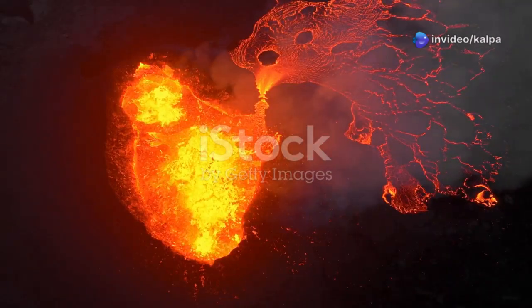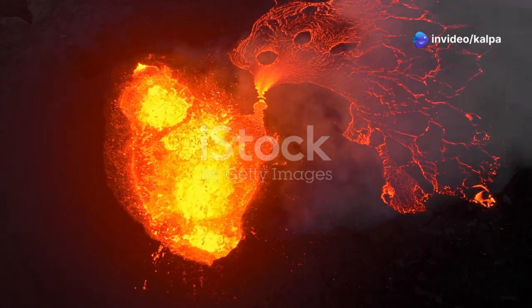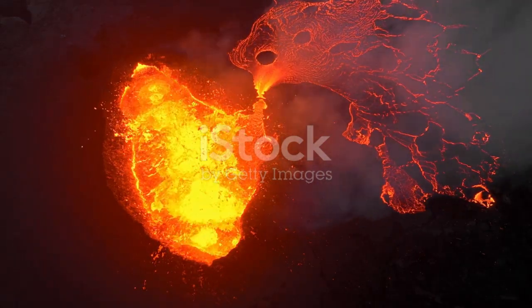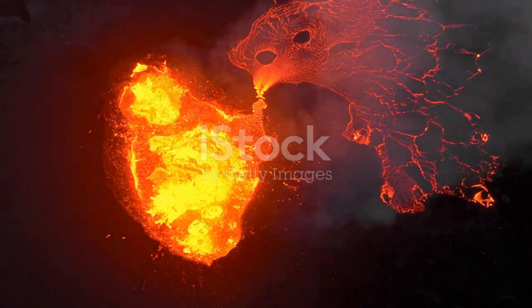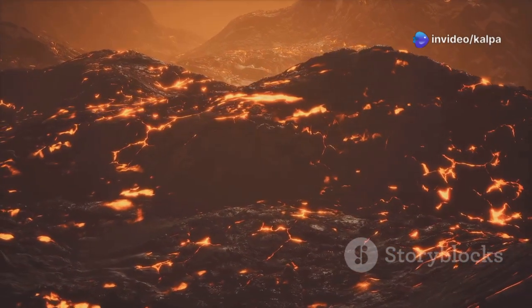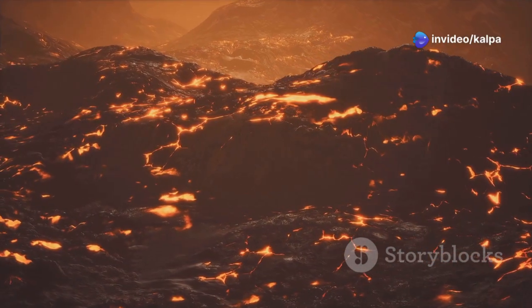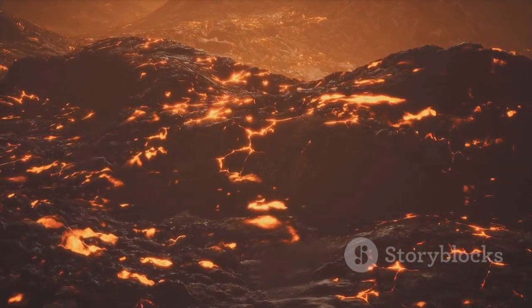Heat provides the energy to start and sustain a fire. In the underwater environment, heat can come from various sources such as thermal vents or underwater volcanic activity. This heat is necessary to raise the temperature of the fuel to its ignition point. Once the fuel reaches this temperature, it can react with oxygen to produce fire.